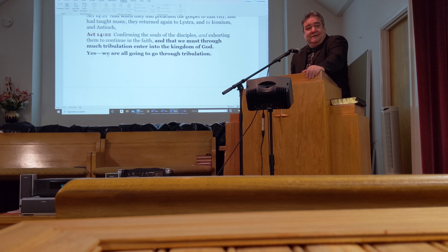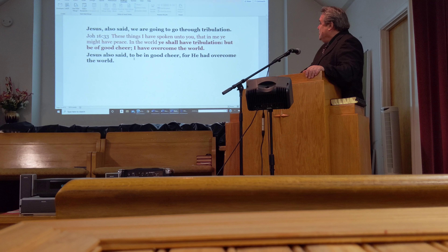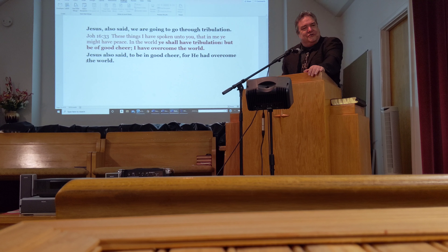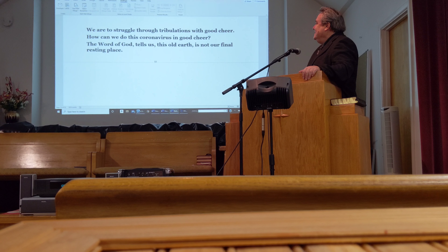Yes, we are all going to go through tribulation — every one of us. Jesus also said we are going to go through tribulation. In John 16:33 he says, 'These things I have spoken unto you, that in me you might have peace. In the world ye shall have tribulation, but be of good cheer — I have overcome the world.' Jesus said to be of good cheer, for he had overcome the world. We are to struggle through tribulations with good cheer.